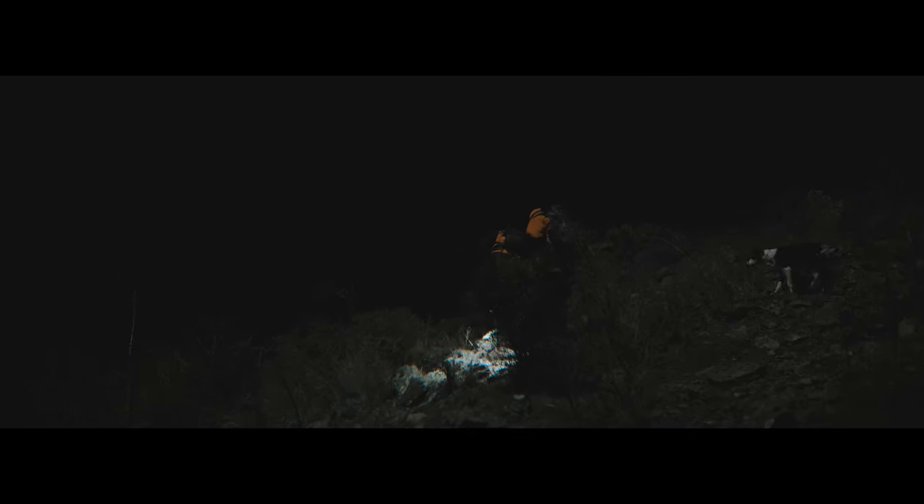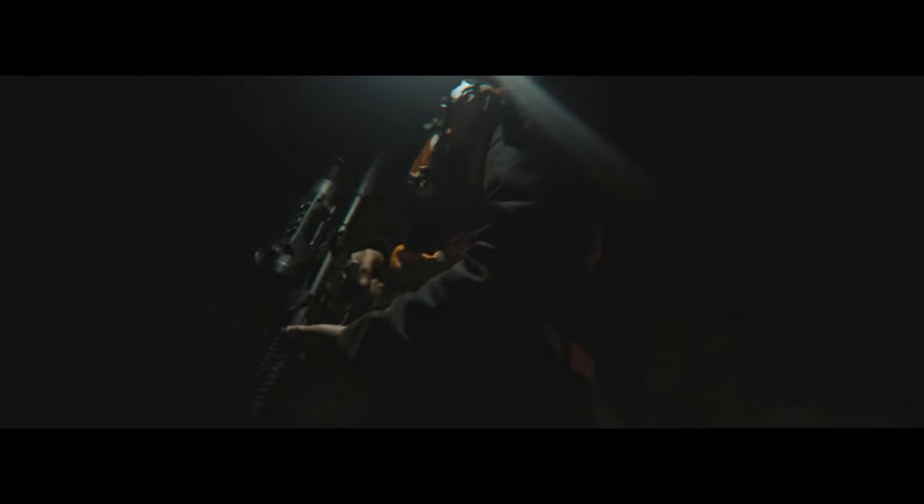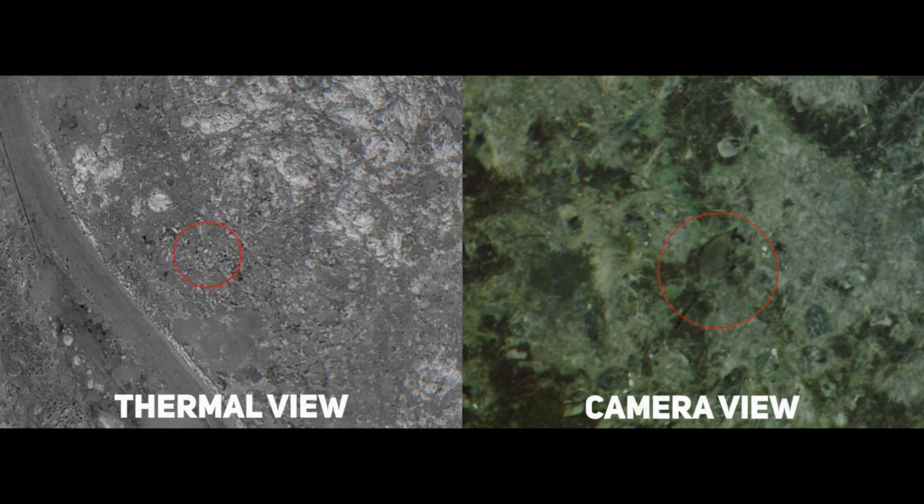Tonight we're doing a thermal wallaby operation with our Matrice 300 RTK, which is running the Xemrus H20T quad sensor. That's obviously got our thermal on it, using that thermal camera with a spotlight tonight, and it is really, really being effective here.